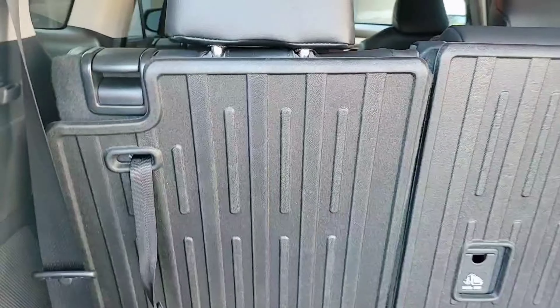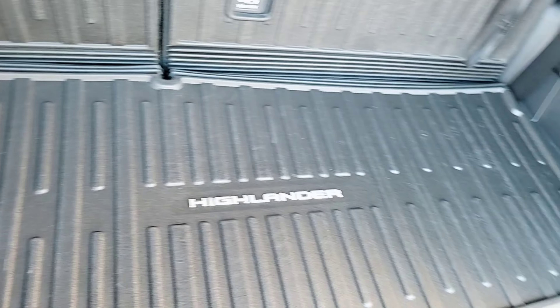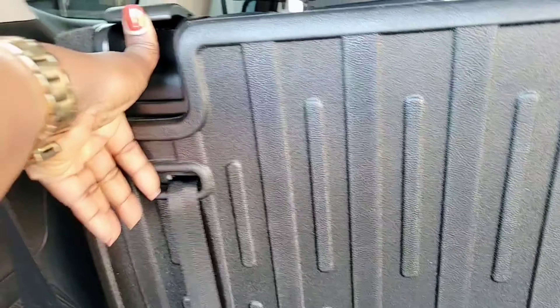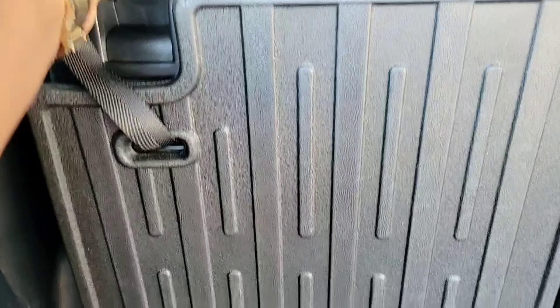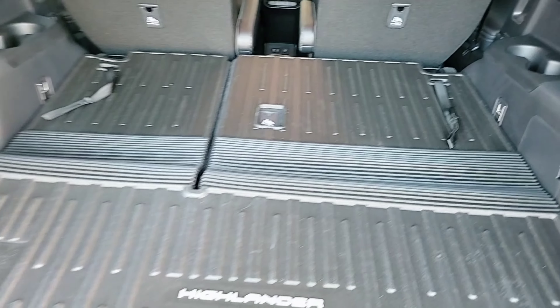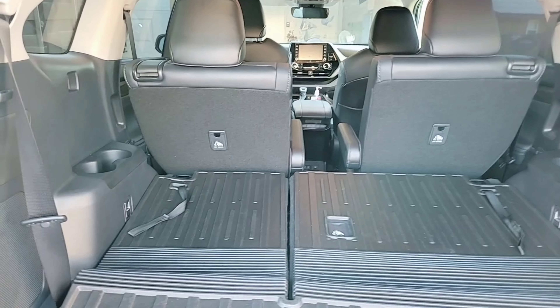I'm going to go ahead and show you guys how the trunk works. So I'm out here. This is a Toyota Highlander Limited All-Wheel Drive. The interesting thing about this car is you don't have to use your keys to open the trunk — all you have to do is put your leg under the trunk and it will open like this. Step back and it opens by itself. Pretty dope, right? Awesome.